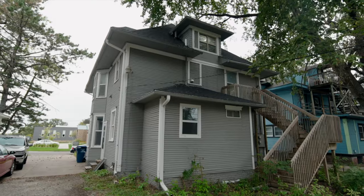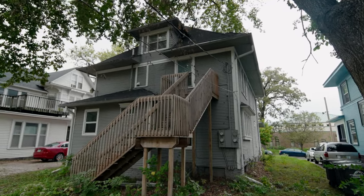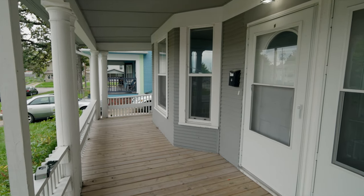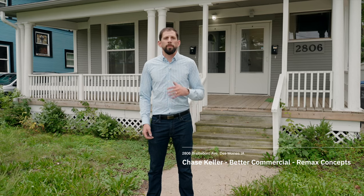Property management is in place for an easy turnkey transition, or you can self-manage or bring on your own management. This is a solid investment, you guys. I'm excited to have you here. Chase Keller, Better Commercial. If you haven't seen the OM, reach out to me — I'll get you all the financials, get you everything you need. 2806 Brattleboro Avenue here in Des Moines. Good to see you.